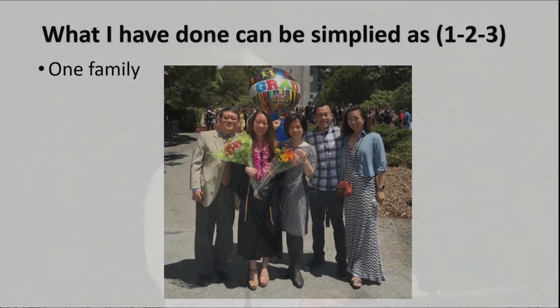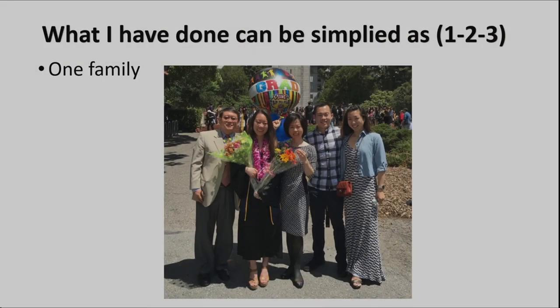I simplified it as one, two, three. One is family. After I joined HP, we got our daughter Jenny, so we completed the family. My son Charlie Liang also graduated from UCSD, and he just got engaged last month with Vicky Wang, who also graduated from UCSD. This is a picture we took two years ago. My daughter Jenny graduated from UC Berkeley. So that's number one.